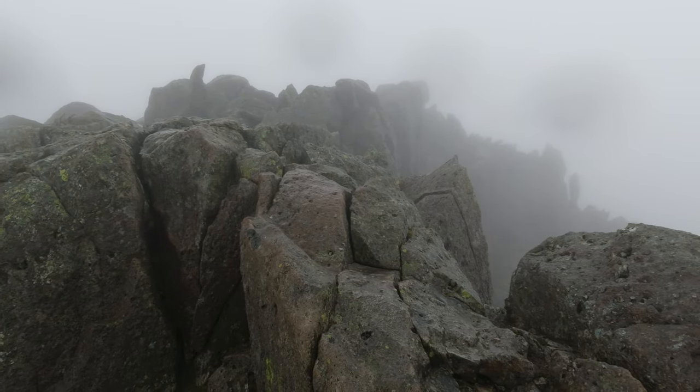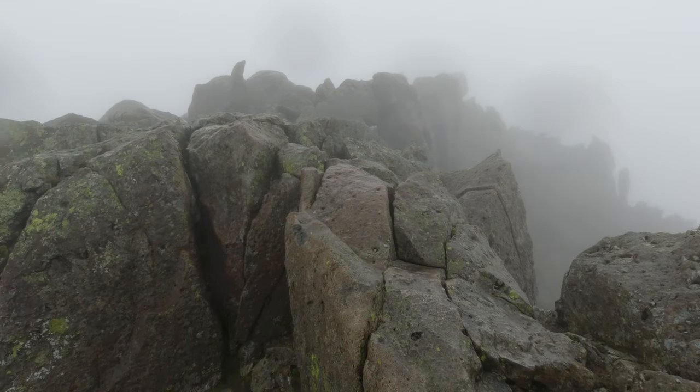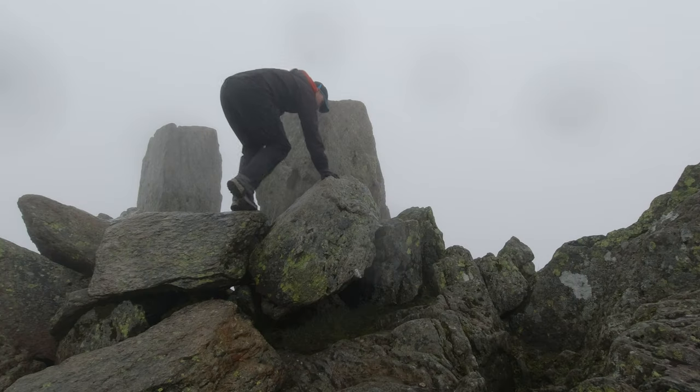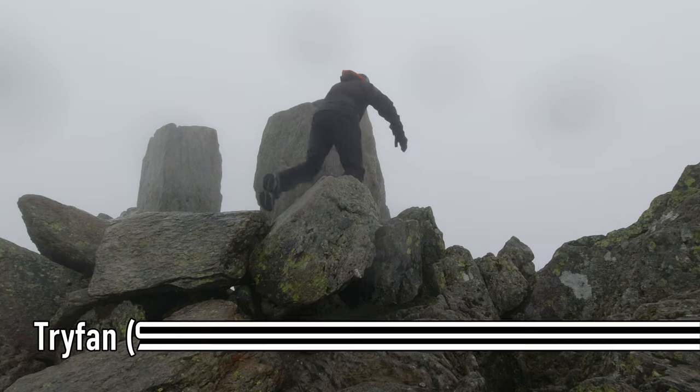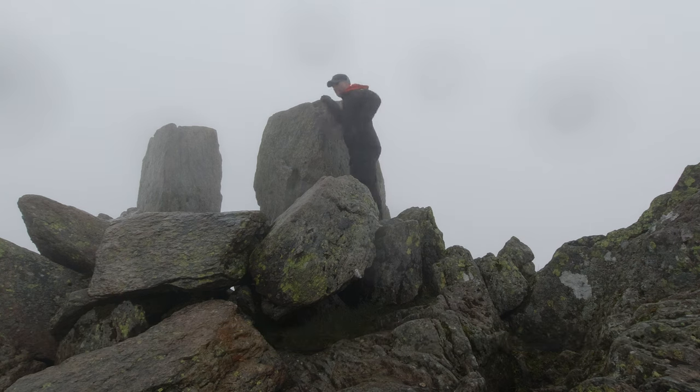One last little crux before the summit — just got to get over this. Well, you can call me a wuss, but I'm not claiming them today. The rock is really polished, it's wet and just so slippy, so I'm giving it a miss. Trying to get some lunch.